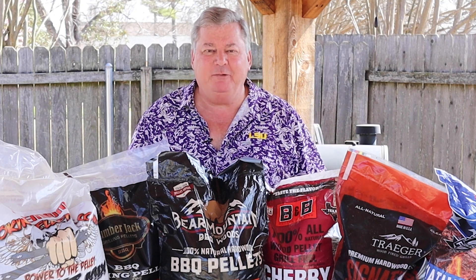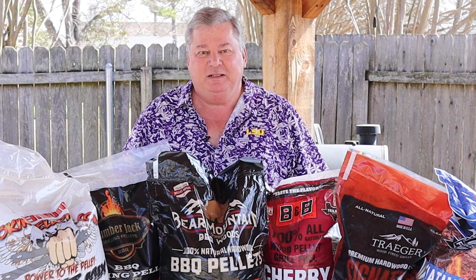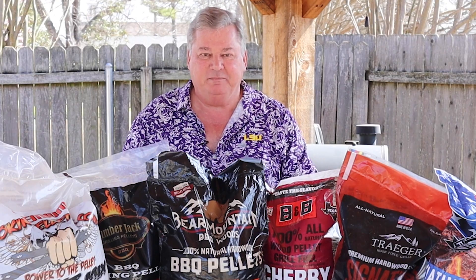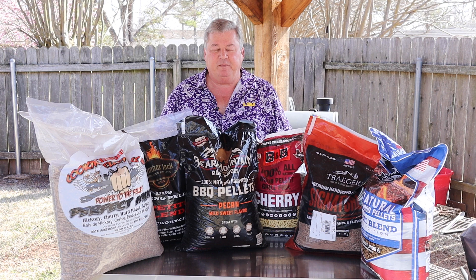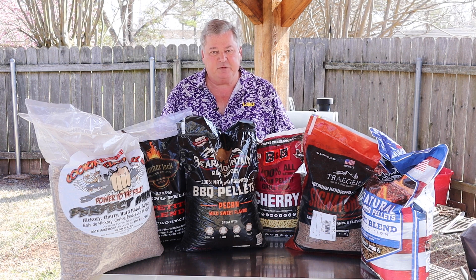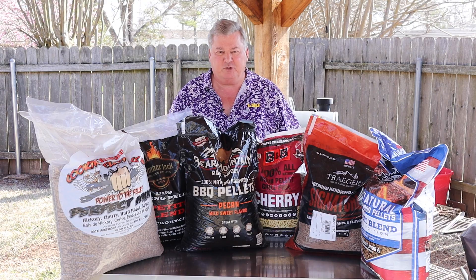Hi y'all. Are you getting ready to smoke some meat on your pellet smoker? Do you have the right pellets to make the best smoked meat? In this video I am going to compare a lot of the different smoker pellets that you can use in your pellet smoker, to help you find the perfect one for your smoker.